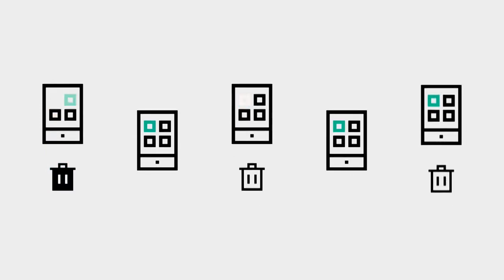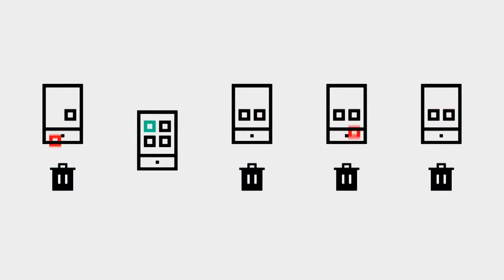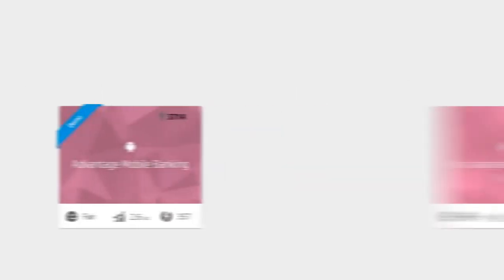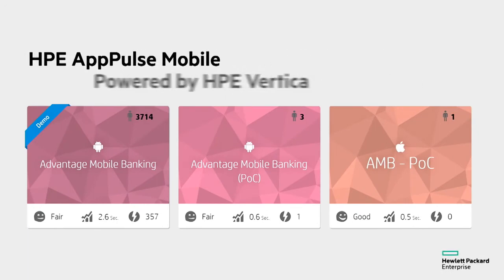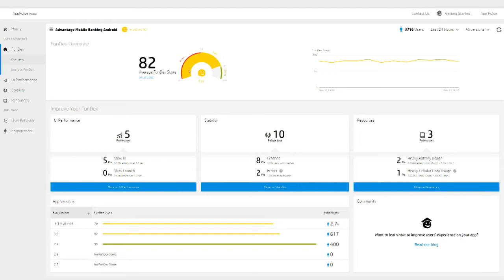More than half of all mobile app users say that they will delete slow-performing, crashing, and battery-hogging mobile applications. To help businesses reduce the risk of losing customers to a poor user experience, Hewlett Packard Enterprise offers AppPulse Mobile, powered by Vertica.